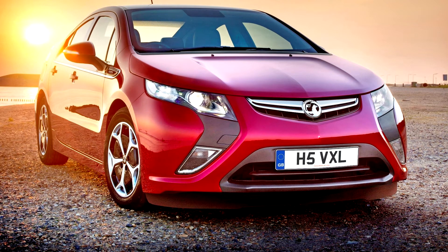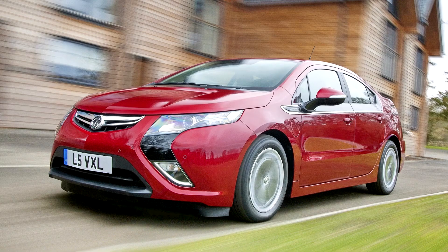Like its sister car the Chevy Volt, the Ampera is powered by an 85bhp 1.4-litre petrol engine and a 148bhp electric motor.